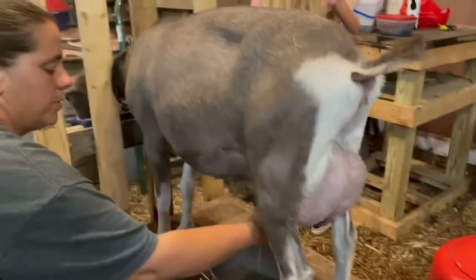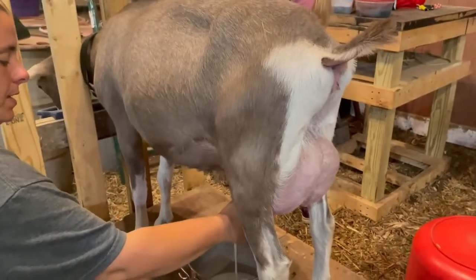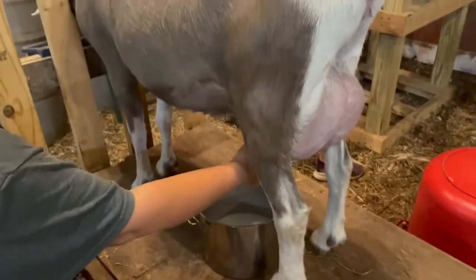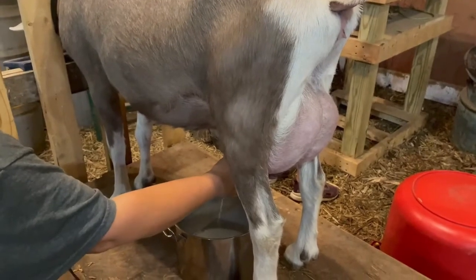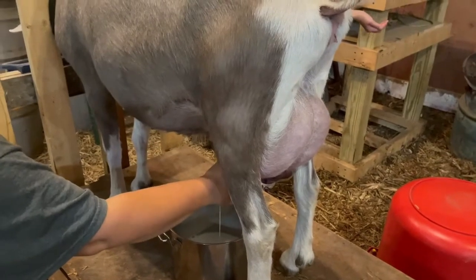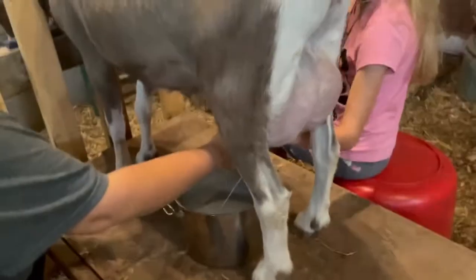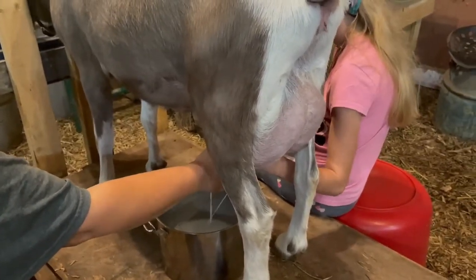Right now all I'm doing is just milking Skye. After we get her done, we will put her back and bring Hot Chocolate out and milk her. I milked her this morning. She seems like she's producing enough milk to be able to feed her kids and also be milked.